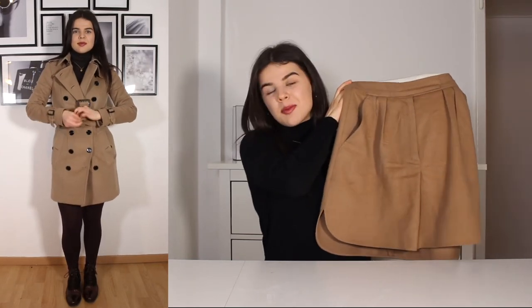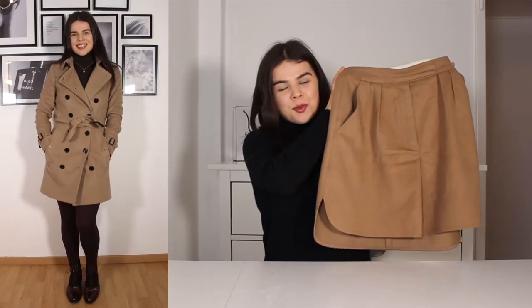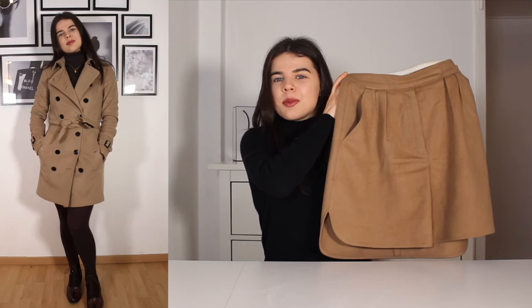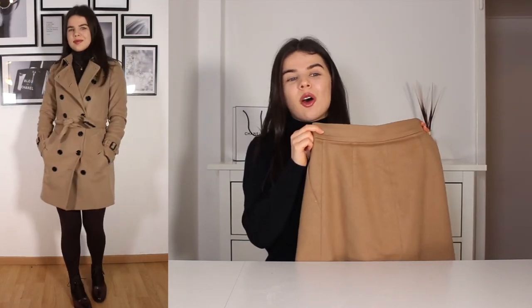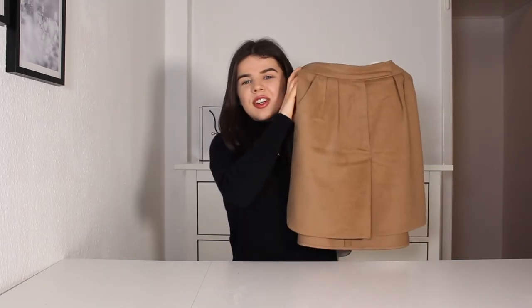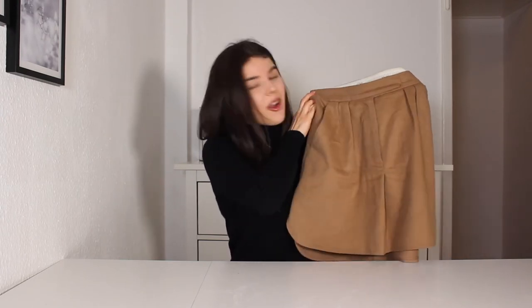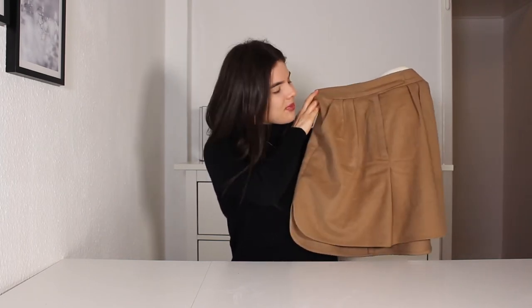I combined the dark brown jumper with this beautiful camel tweed skirt from Max Mara. I love this skirt — I wear it so often, it's one of my favorite clothing items. I love pairing it with simple turtlenecks and I really like it with the camel tone of the coat. It's a little longer in the back and has a few cute pleats in the front. It's just a really lovely shape — I'd want it in every color possible.